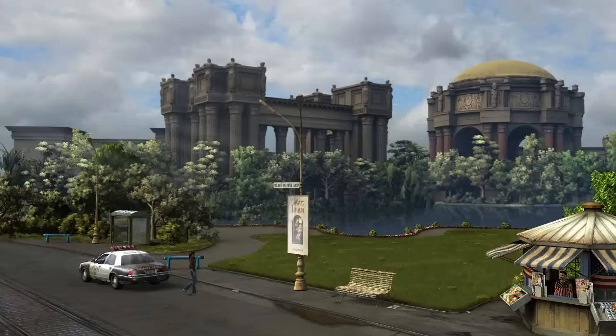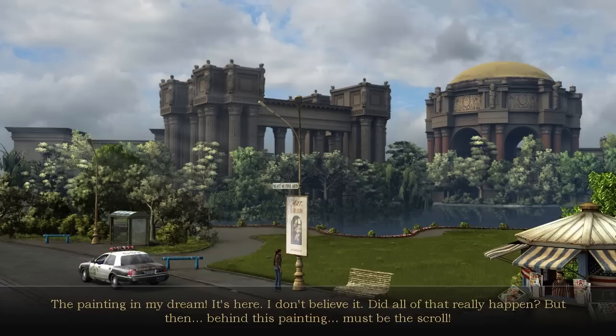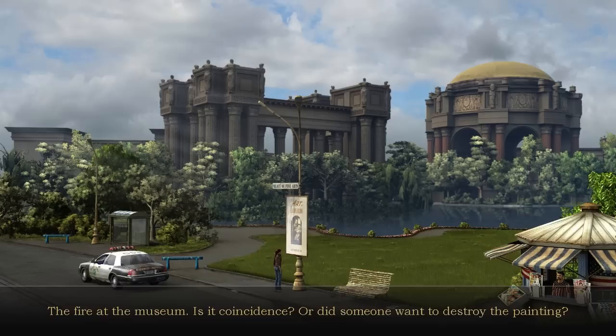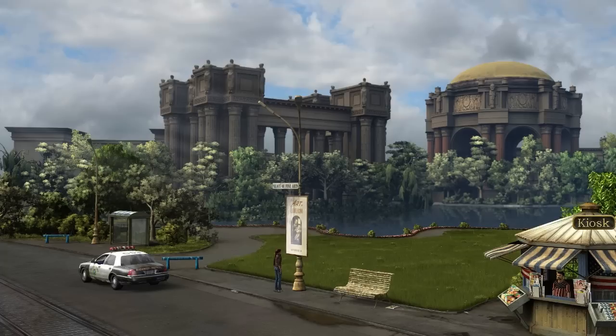The painting from my dream — it's here. Did all of that really happen? Then behind this painting must be the scroll. The fire at the museum — is it coincidence, or did someone want to destroy the painting? I have to go to the museum and find it. We're in San Francisco, but that's all I have for you for now. Thanks for watching!